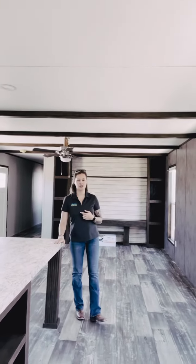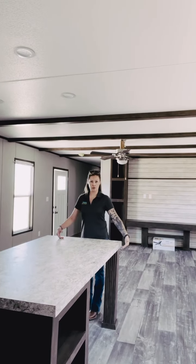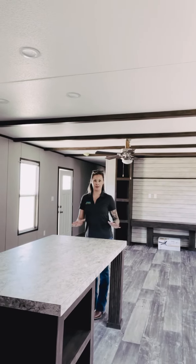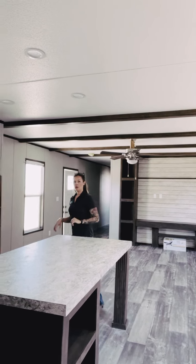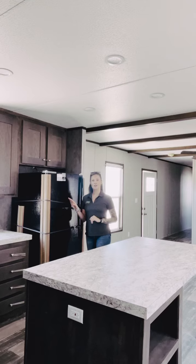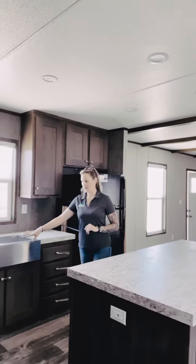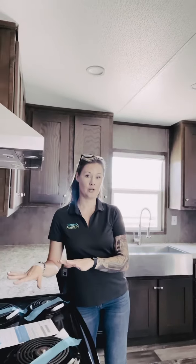Let's get down to more important stuff — the kitchen. In here you have a nice big center island with high-pressure Formica countertops. There's space under here to push those stools underneath so they're not taking up valuable floor space. You also have all your appliances included in the kitchen: the refrigerator, your farm sink, your dishwasher, and your electric range with a vented stainless steel hood.